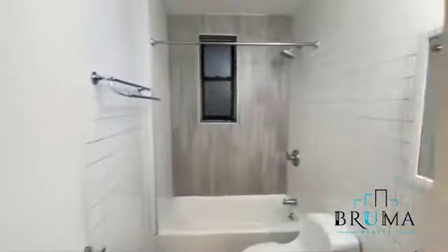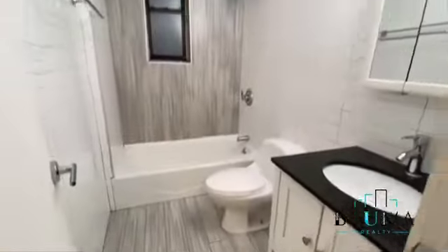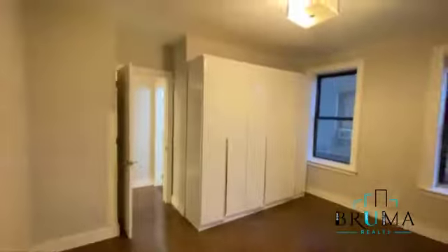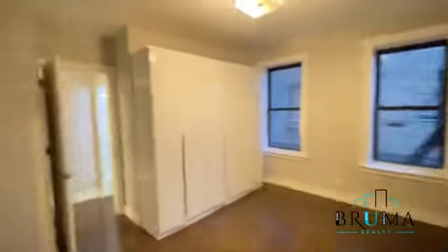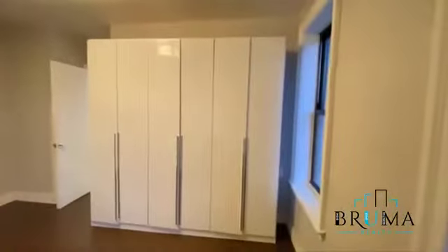We have a beautiful full-tiled bathroom with a window. And you got this bedroom — two windows, and you got this closet set, which was provided if needed, or it can be removed as well. This room can fit a king size. Here you have loads of closet space.